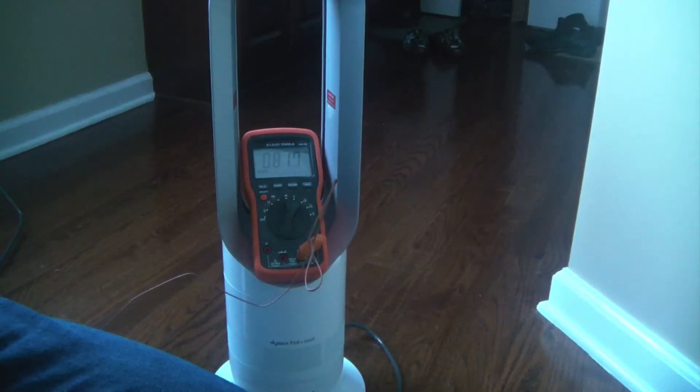This is my video response to the person who commented that the Dyson housing does not get hot, that it merely gets warm.